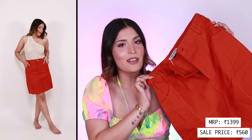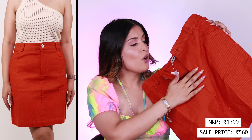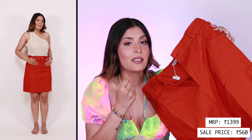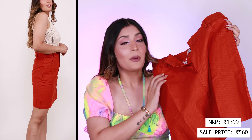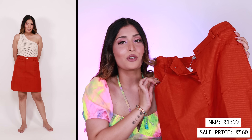The second skirt is a fiery orange one by a brand called Trend Arrest, which I had never heard of. It has a very quadroi-like feel. I'm not the biggest fan of the length — it tends to make my legs look a little bulky so I might get it altered — but I love the color so much, that's why I kept it. It looks beautiful and is great for mixing and matching throughout summer.